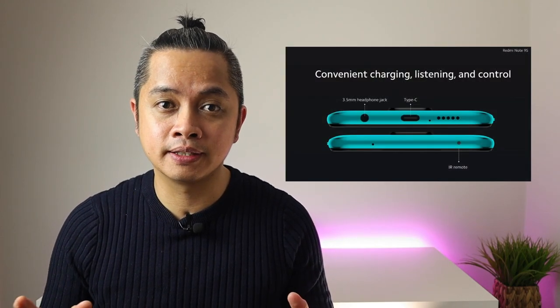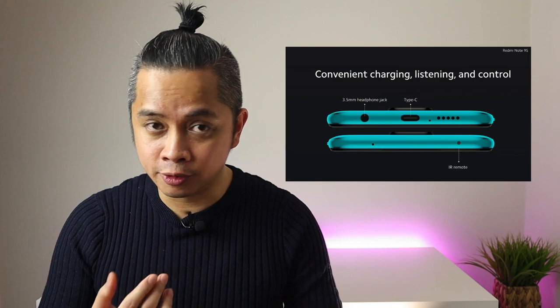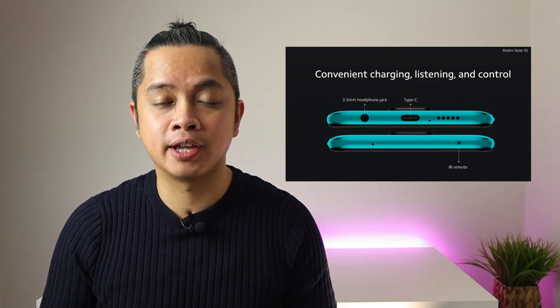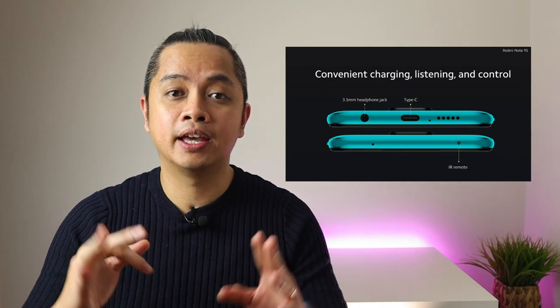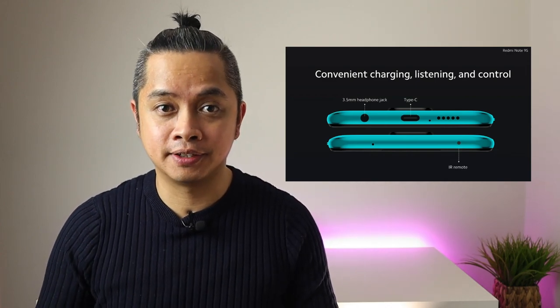Number eight is what they call the fan favorites — features kept because so many people use them. There's a headphone jack on the Redmi Note 9S, a USB Type-C port, and it still has an IR blaster.